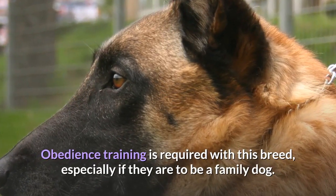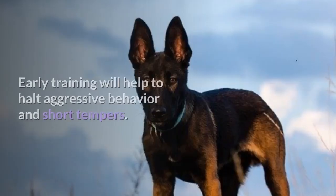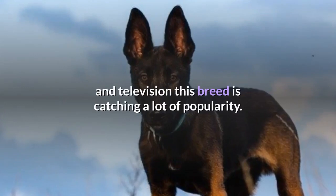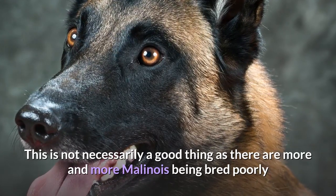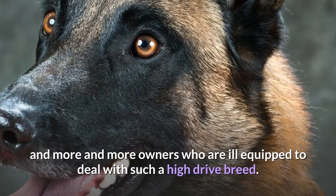Obedience training is required with this breed, especially if they are to be a family dog. Early training will help to halt aggressive behavior and short tempers. Due to their increased appearances in movies and television, this breed is catching a lot of popularity. This is not necessarily a good thing, as there are more and more Malinois being bred poorly and more and more owners who are ill-equipped to deal with such a high-drive breed.